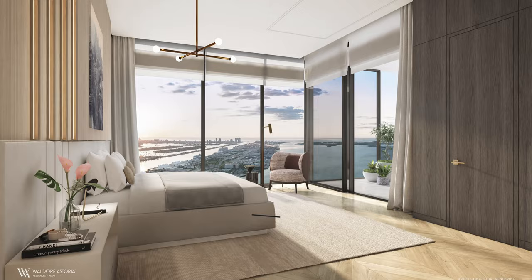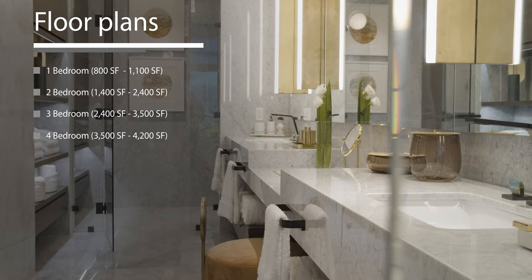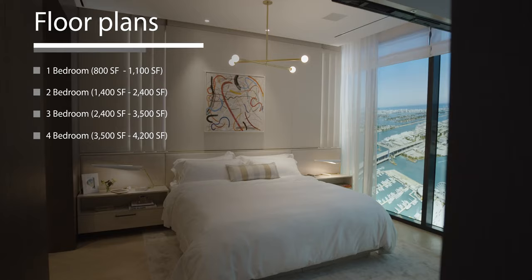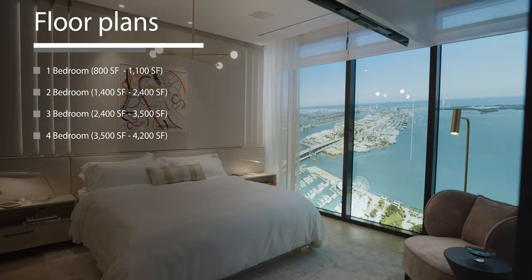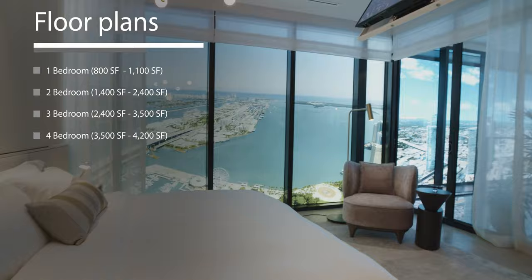Let's give quick-fire square footages. One bedroom: 800 to 1,100 square feet. Two bedrooms: 1,400 to 2,400 square feet — that's bigger than most two bedrooms I've seen in Brickell, which are maybe 1,000 square feet, so it's more suited to primary living. Three bedrooms: 2,400 to 3,500 square feet. Four bedrooms: 3,500 to 4,200 square feet.